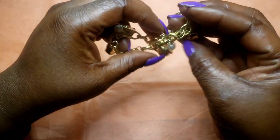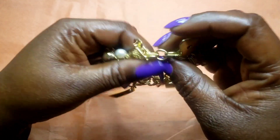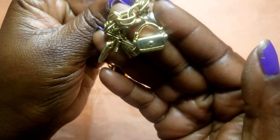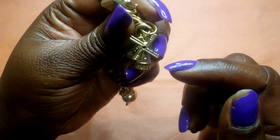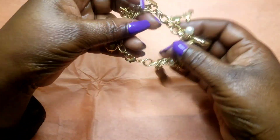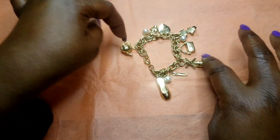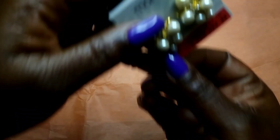Next we have this charm bracelet. It has a teapot, a pearl, a key with its lock, a heart, another heart, vintage roller skates, a purse, what I think is a windmill from a lake house, scissors, and a ballerina shoe — all gold tone. It has a lobster claw clasp. Again, I apologize for not having sizes.